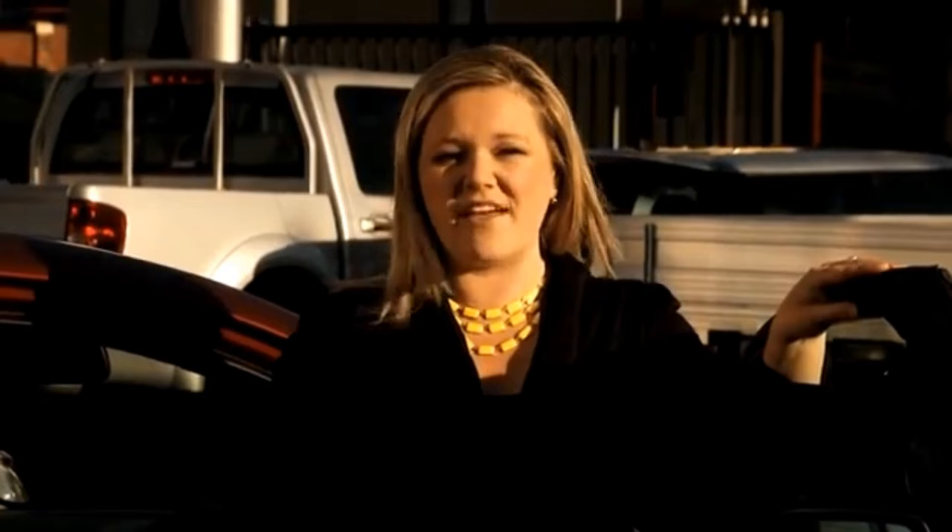The next time you get behind the wheel, ask yourself: how safe is your car? Having a car that's roadworthy and crashworthy is your best chance of ensuring your survival in the event of a crash.